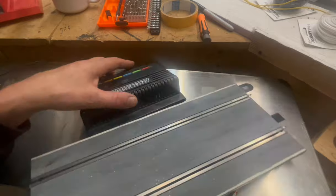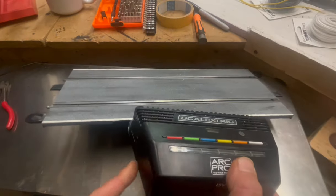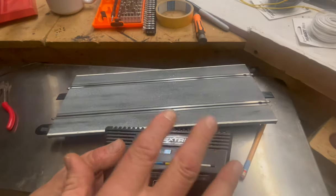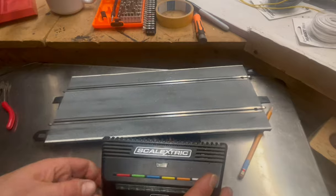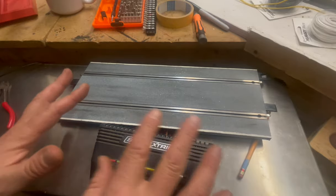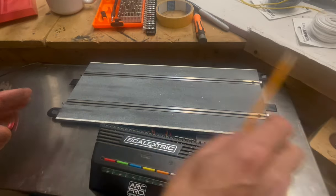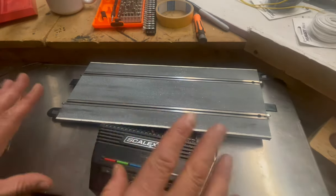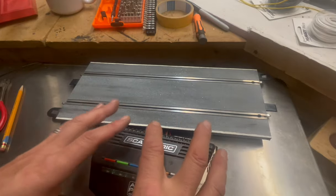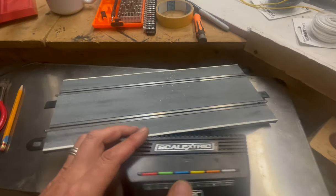That way you can still work all the little buttons and the little analog switch that's over here — you can still access the port on the side and everything else. We're just going to get this out of the way. Now this is obviously Scalextric — I don't know if Carrera has the same type of doodads on the side as far as plugging in stuff. When you take this top off, just be careful if there are things connected through the side like this.